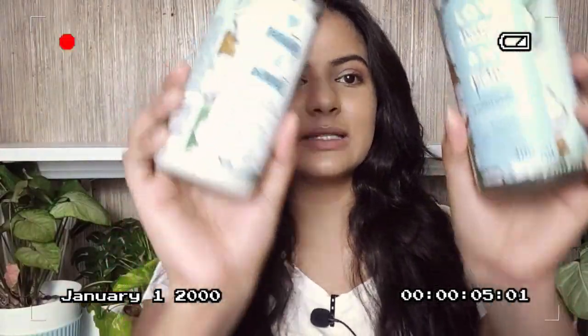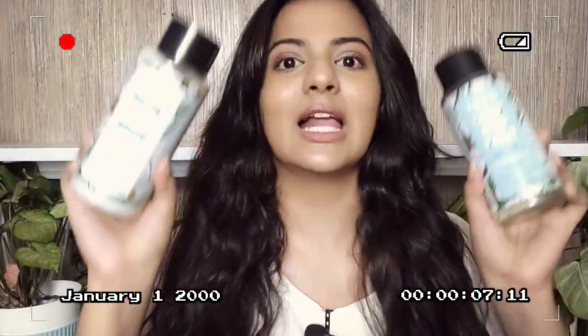I have greasy scalp and frizzy hair. Let's see if Love Beauty Planet's coconut water and mimosa range helps with these issues.